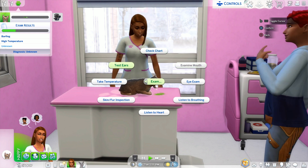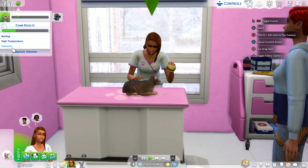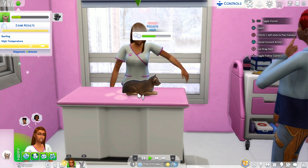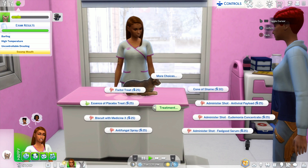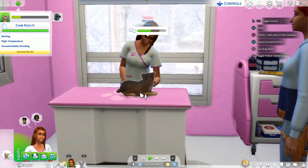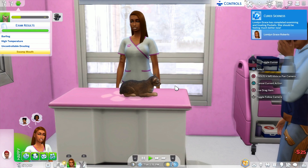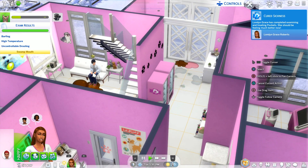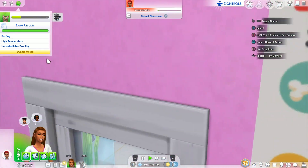We're going to test his ears. He has barf, a high temperature, and the next thing is unknown — but he hears pretty well. He has swamp mouth, so we're going to give him this treat. Hopefully this will make him feel so much better. It says Pockets is feeling so much better now!